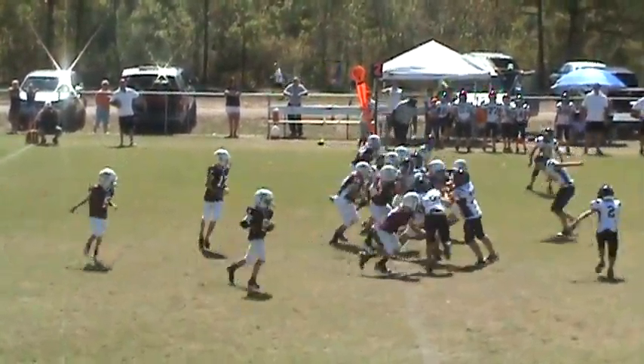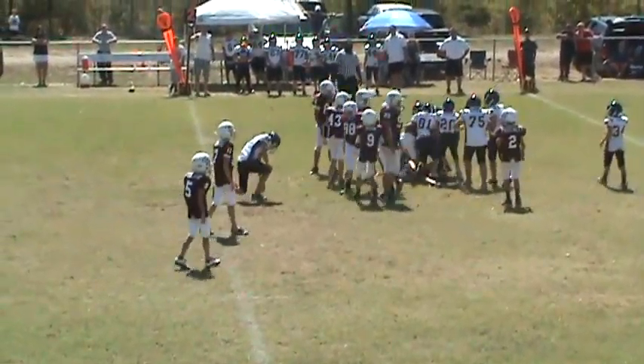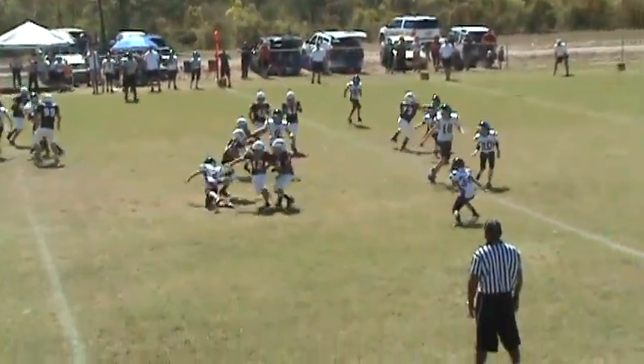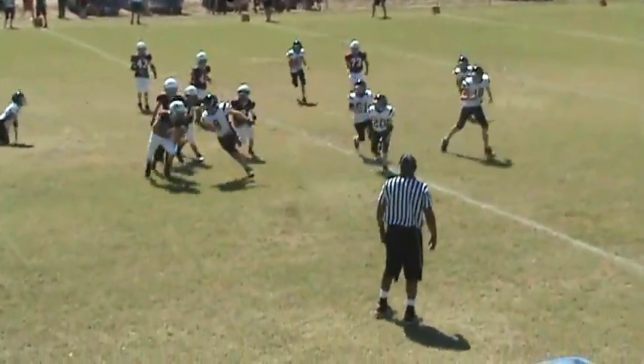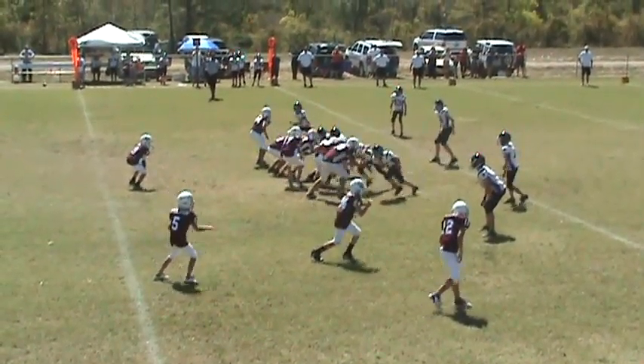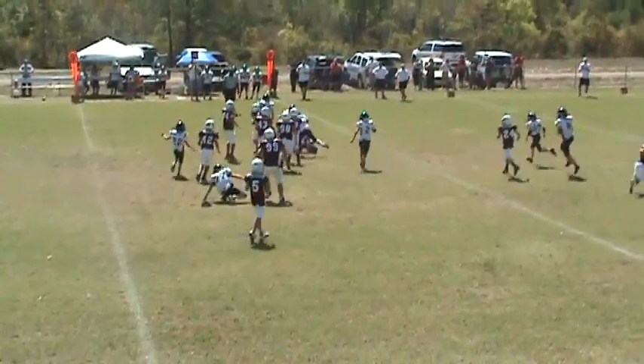Second down. It's a handoff up the middle to number 42. Another handoff up the middle — he bounces outside. Number 24, he's got some room. He breaks some tackles and he's finally brought down. Ball's up — it's kept by the quarterback. He looks at the pitch and he gets dropped.